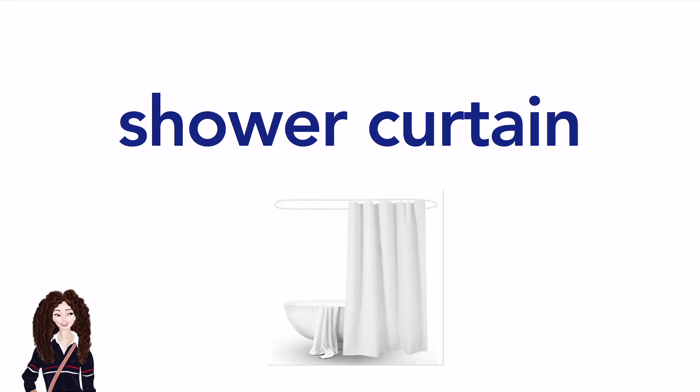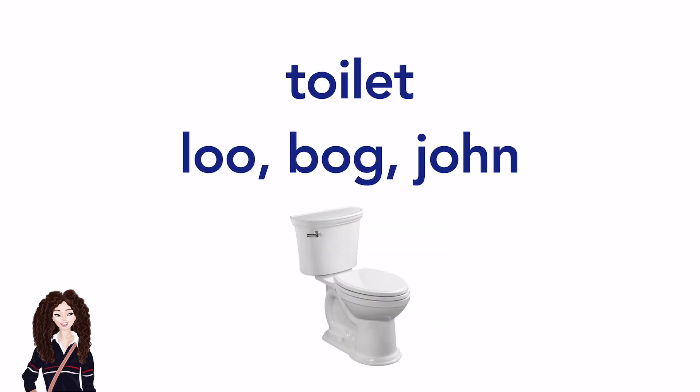Shower curtain. Toilet. (American English) / Loo, bog, or john. (British English)